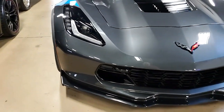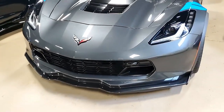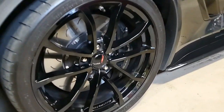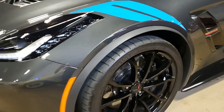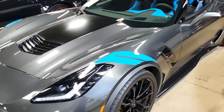Factory features on this car include the $9,745 3LT Preferred Equipment Group. This includes the Napa leather seating, the color-keyed instrument panel, leather-wrapped instrument panel, center console and door panels, performance data recorder with navigation, heads-up display, and Bose 10-speaker audio.